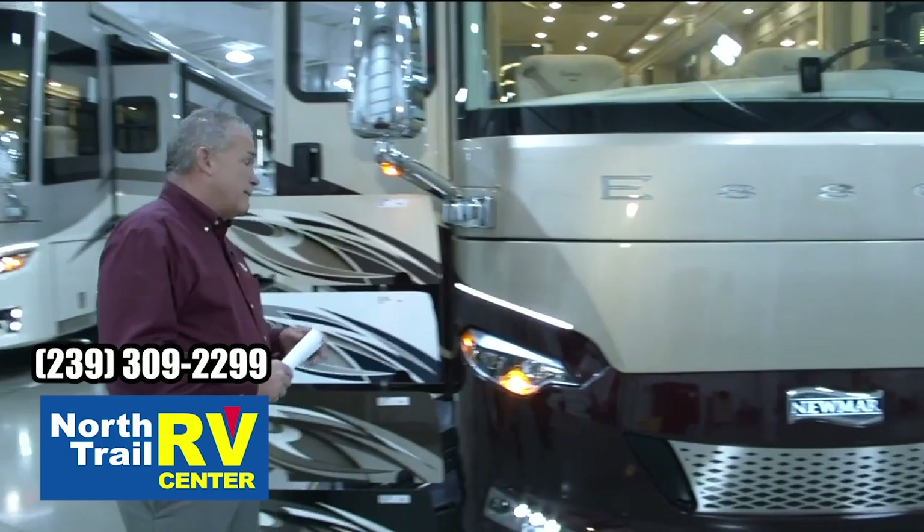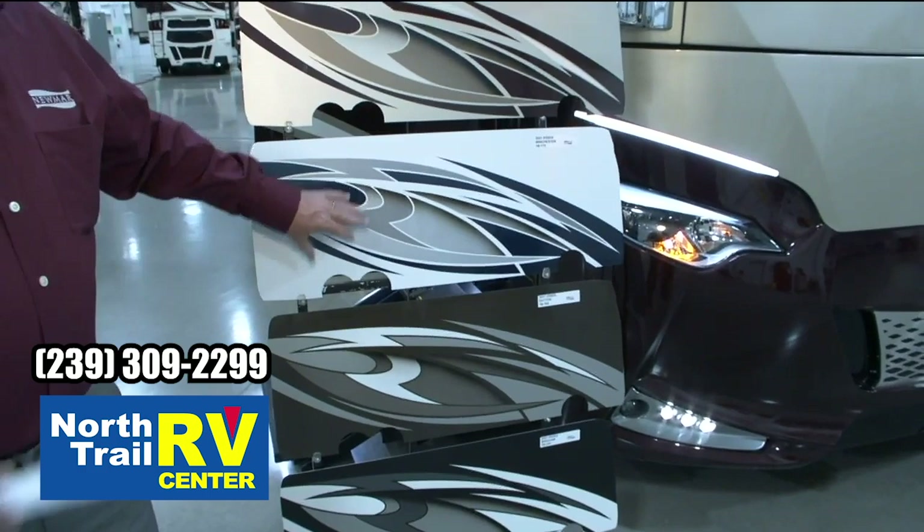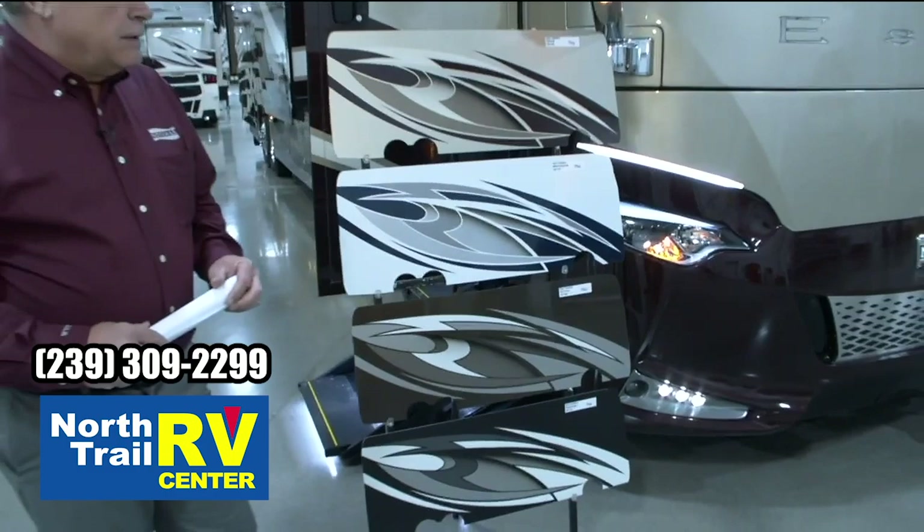As we step around, we're going to have two new interiors this year. The new interior that we're going to walk around is the Trove. Also, the next new one is the Dutton. Then we're going to have a Winchester, which we'll take a look at, and also the Wyndham, which was available last year. So let's take a couple minutes and walk around the 4533 Essex.